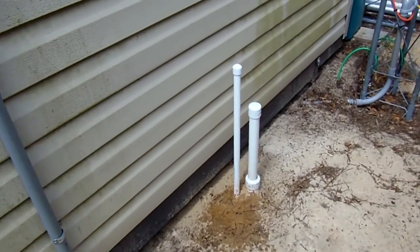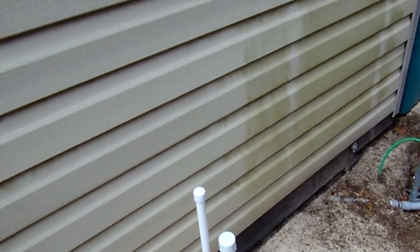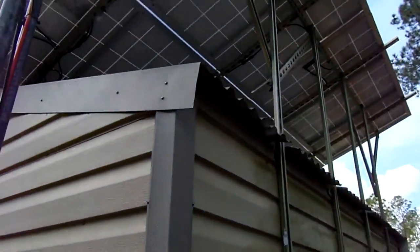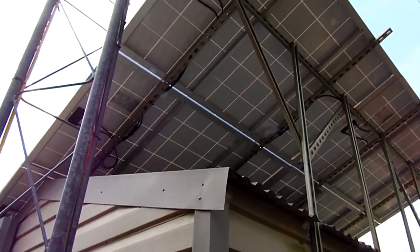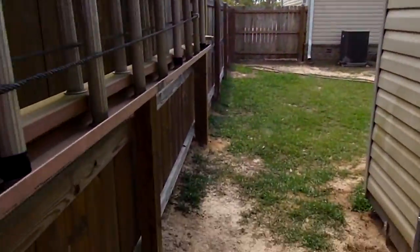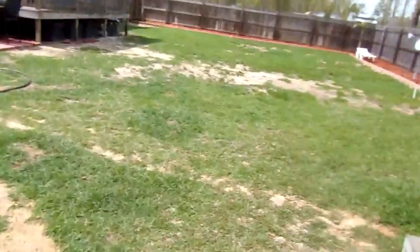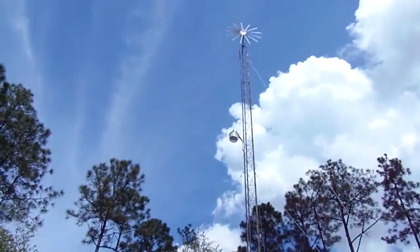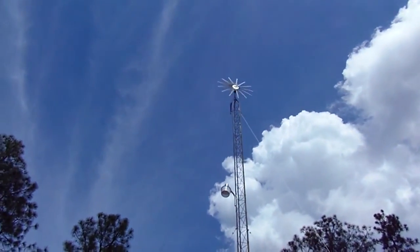There's my well that I drilled down myself — I'm still waiting to get a pump. And I'm getting a little bit of wind, but not much.